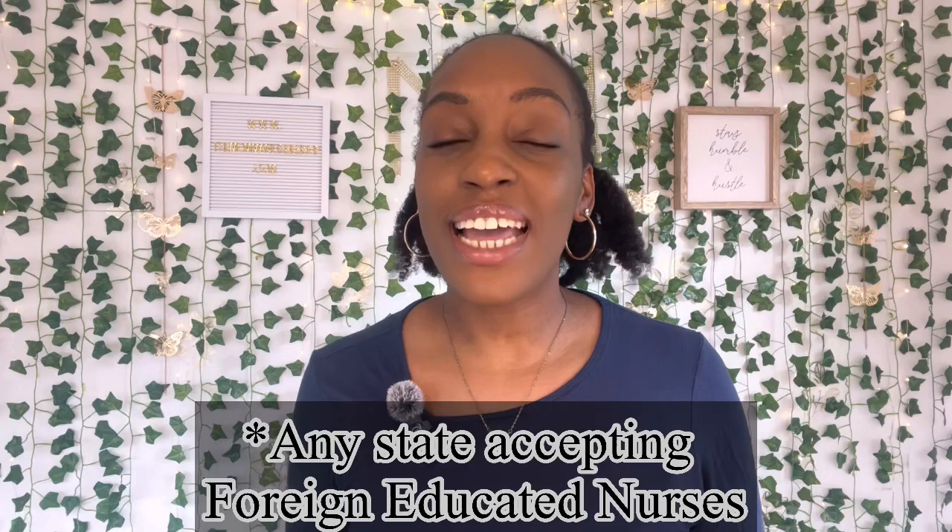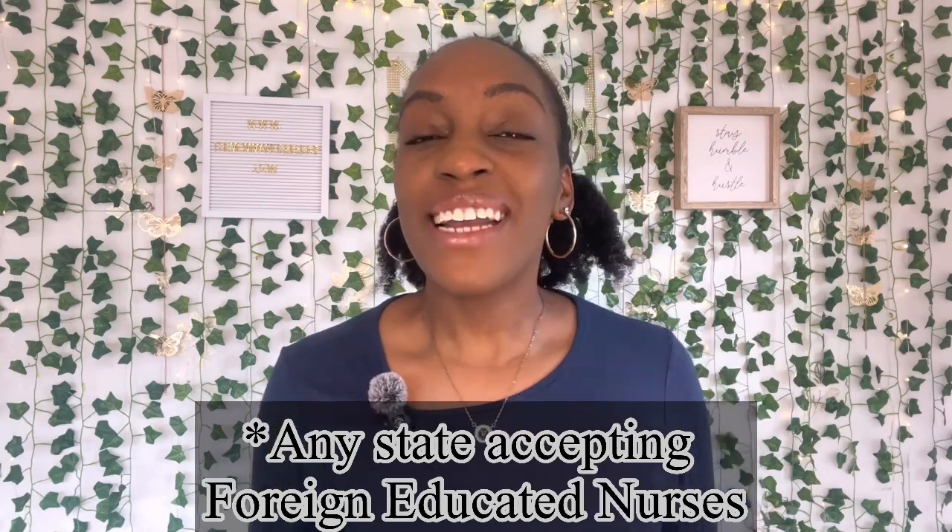Number three, depending on your country of origin, you may be required to pass an English proficiency test. Your results will be sent directly to the board of nursing in the state that you choose. Number four, you will be required to take and pass the NCLEX-RN exam for your intended state of employment, and it will cost you about two hundred dollars or so, plus any foreign fees.